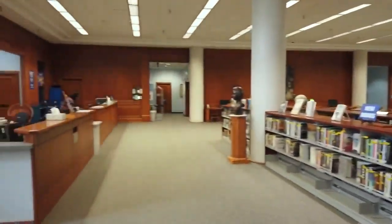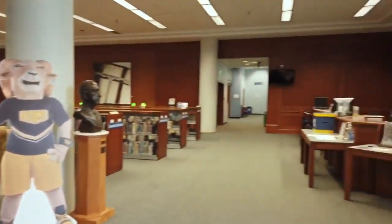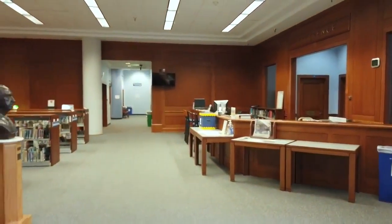Now we're standing in the West Library. Over to my left we have our circulation desk, which will help you find any books we currently have in the library. We also have the reference desk, which will help you navigate any of the databases available to you as a student.